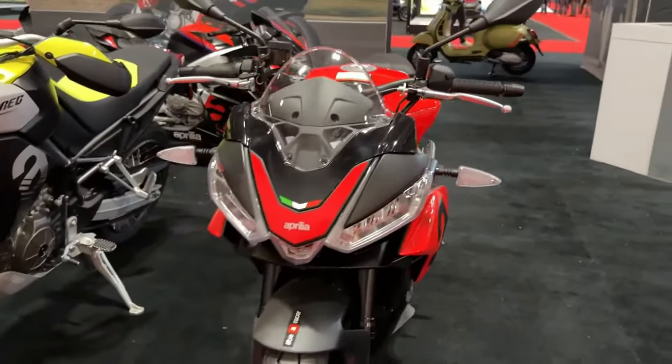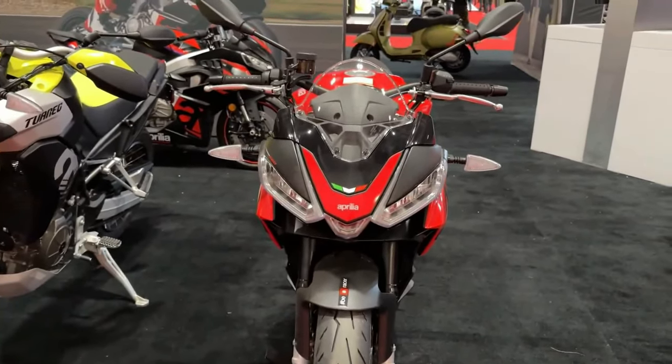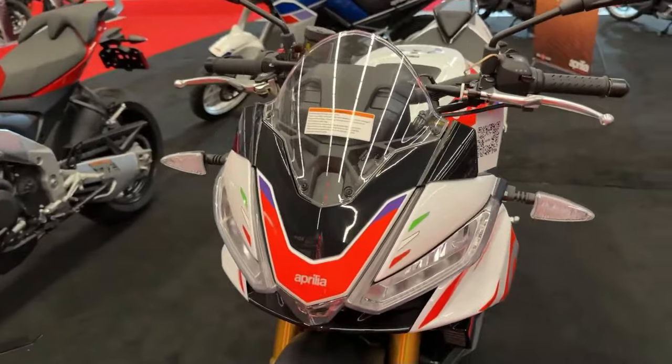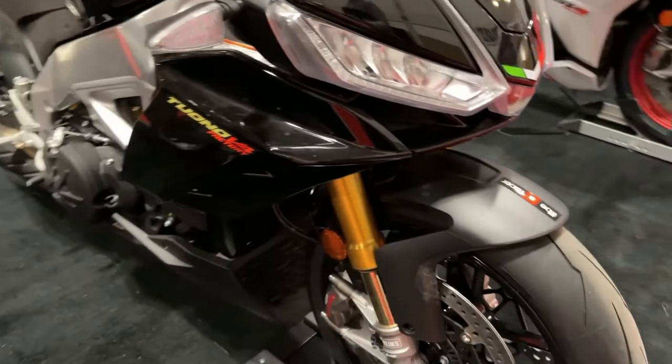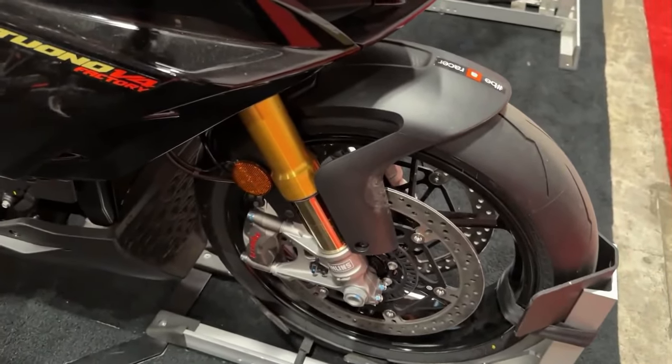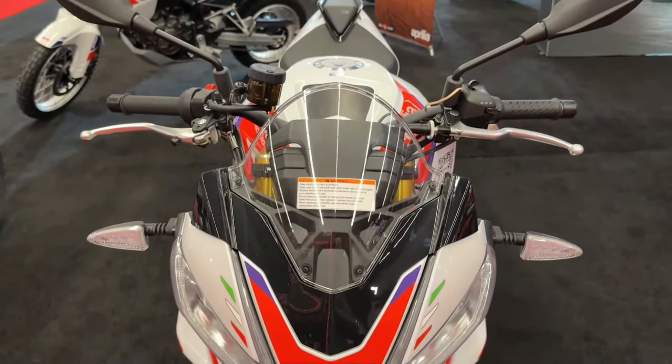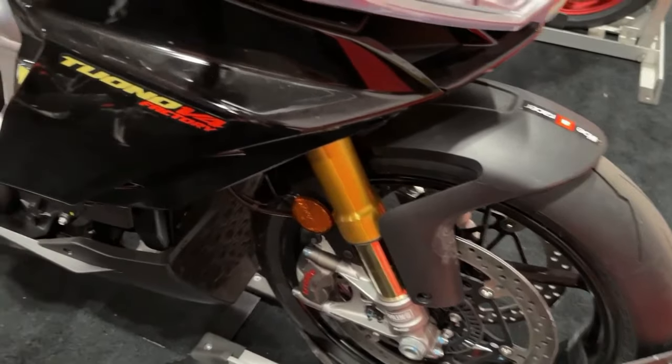The Tuono 660 Factory comes with a comprehensive package of APRC electronic controls including ride-by-wire acceleration and a six-axis inertial platform. Other standard features include quick shift, cruise control, engine brake, traction control, engine map, and wheelie control.